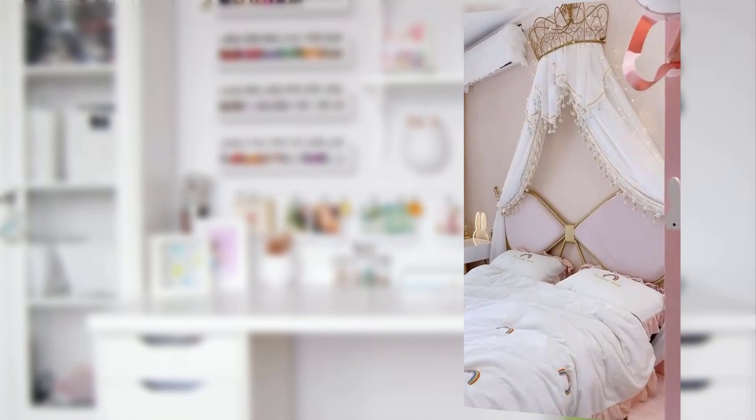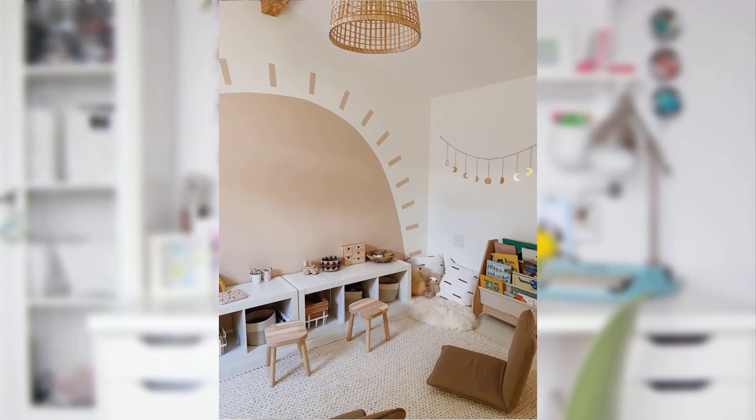Point number nine: don't forget to add blackout curtains for those early risers who need some extra sleep. Point number ten: interactive zones. Foster creativity and learning with interactive zones. Create a reading nook with cozy cushions and a bookshelf filled with enchanting stories.